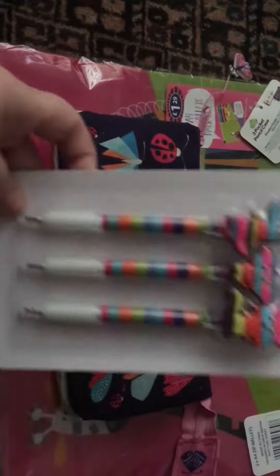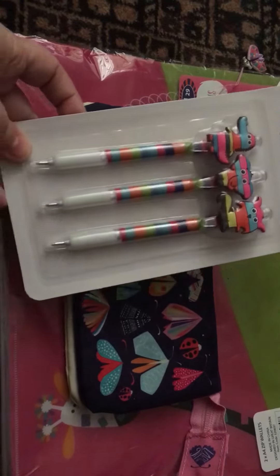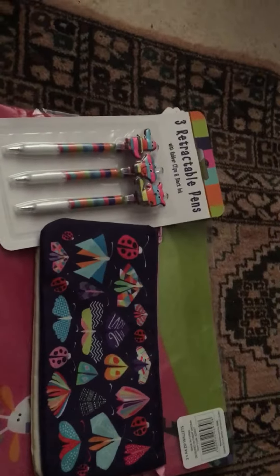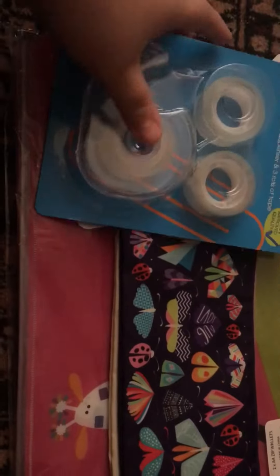I got these pens — they are really cute. I haven't opened anything because I'll be trying to wait for the vlog. I got some tape for my scrapbooking because I ran out.